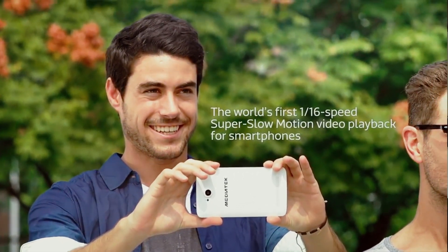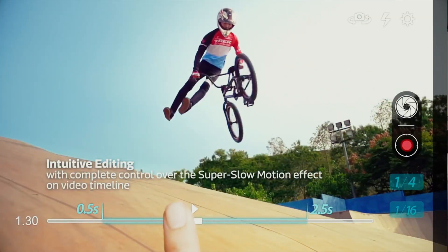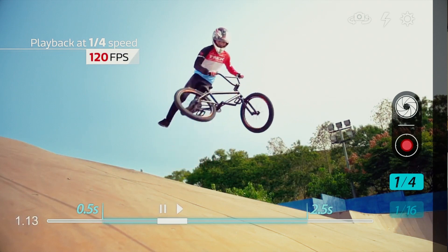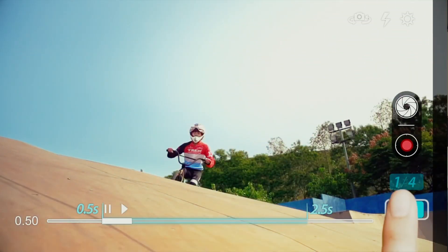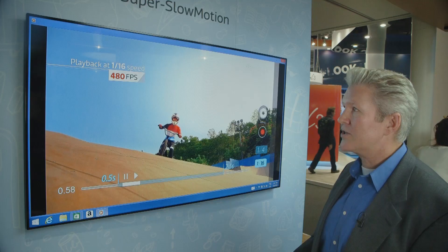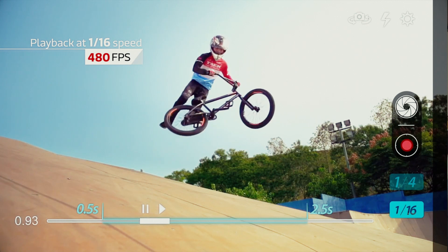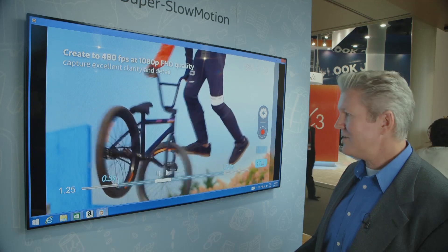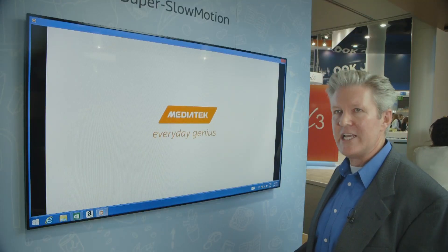What we're showing here on the screen is a comparison of super slow motion to slow motion. We have the BMX rider coming in — this is one quarter speed at 120 frames per second compared to 1/16th speed at 480 frames per second full high definition. You can see the clarity and the detail. This is only available on a Helio X10 by MediaTek.